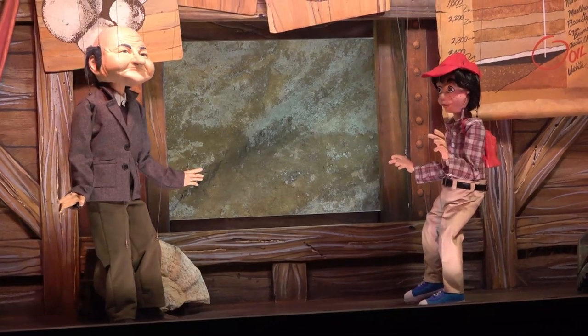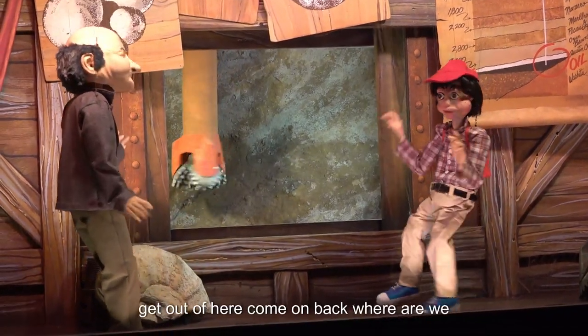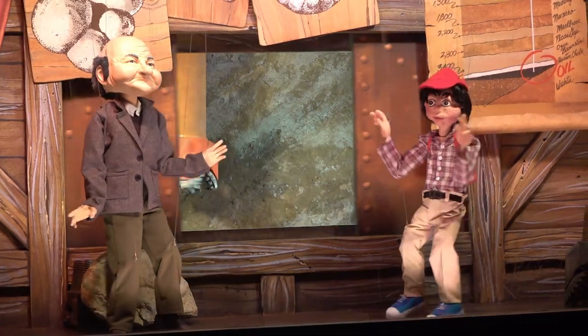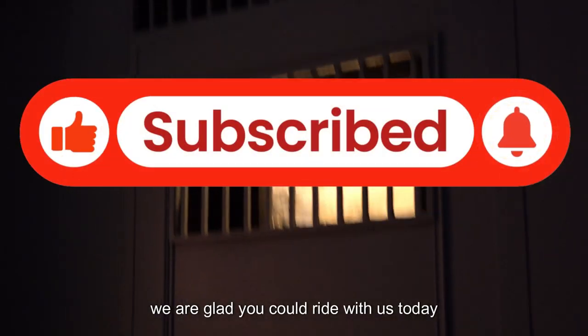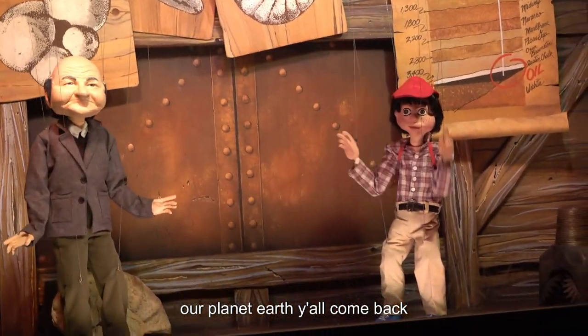What's that noise? They're at it again. Look — you better get out of here, come on fast! We're going up. We're glad you could ride with us today. Change our planet Earth. Y'all come back.